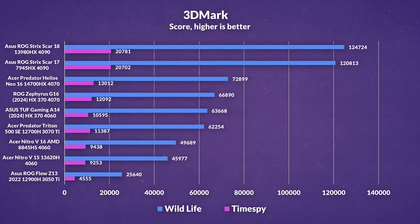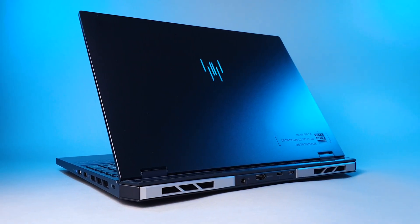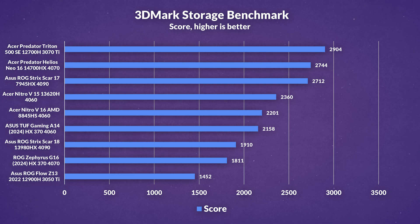In 3DMark, the A14 loses against the G16, which is not surprising given the superior 4070, but it's not really a difference to write home about. The A14 thoroughly outperforms the Nitro V16 and Triton 500SE despite only having a 4060, which comes down to the increased power budget on the A14's 4060. The G16 can't quite match the Neo16, which could be indicative of its limited cooling ability. The Neo16 just has a far superior cooling design and far more space. In storage benchmarks, the A14 outperforms — likely due to different SSDs, though the G16's SSD is still solid.